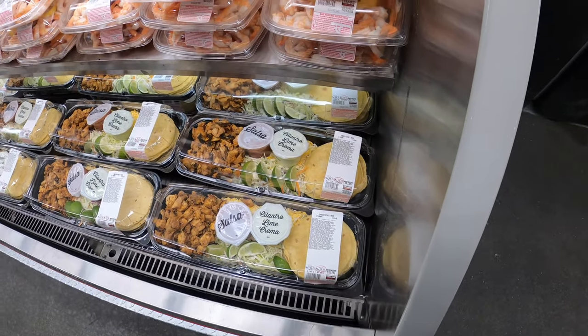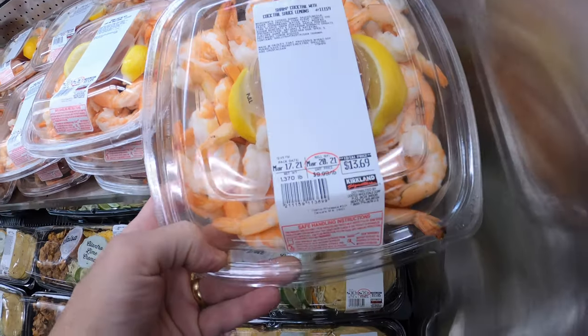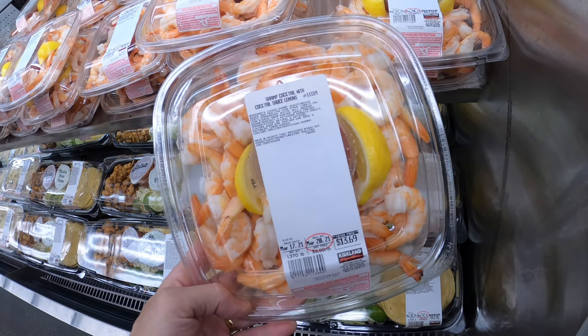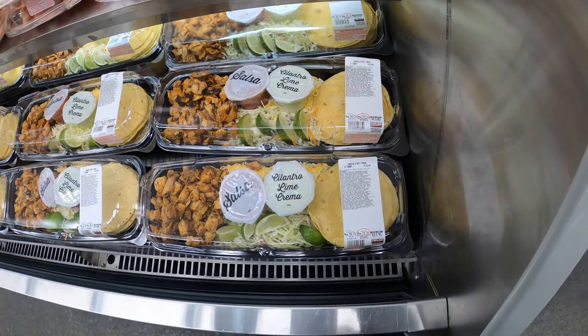Let's start here. They have all kinds of prepared foods — this one is very common, they have it all the time. It's cocktail shrimp, comes with lemon cocktail sauce, and it's $13.69. That's a great deal.